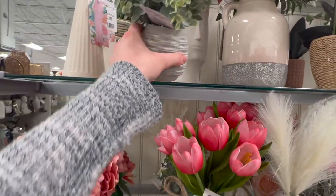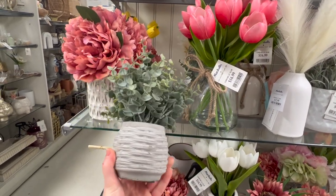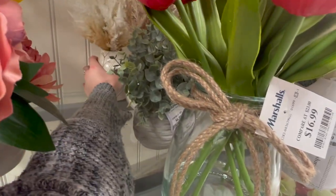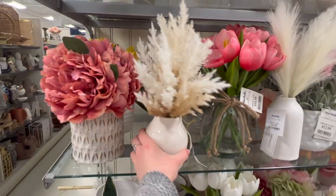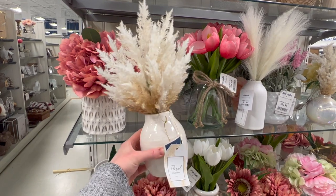I think this is really cute here for $6.99. I think that would be good to tuck into a little area somewhere that you need a pop of color. And then I was noticing this back here — I think I might pick this one up. I really like this one. This one is only $9.99 for the pampas grass and the vase. I like that one a lot.